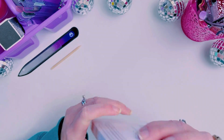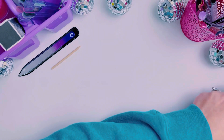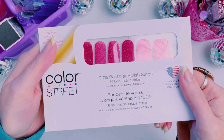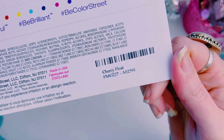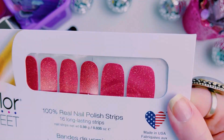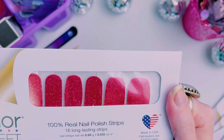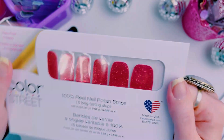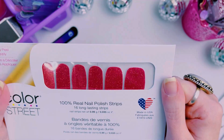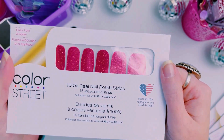Alright, let's go! So we got two new glitters. This one is called Cherry Float and it is a gorgeous red glitter. It has some fine red glitter and then also a holographic — kind of a little bit not chunky but a thicker, bigger glitter.